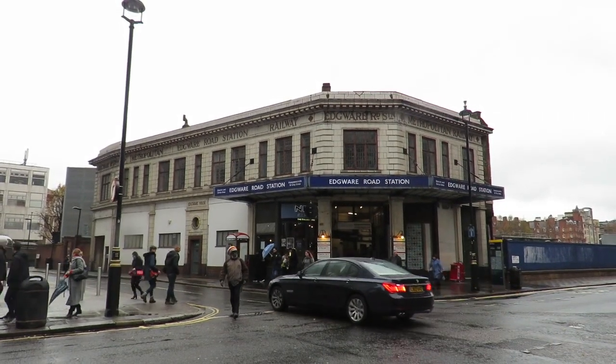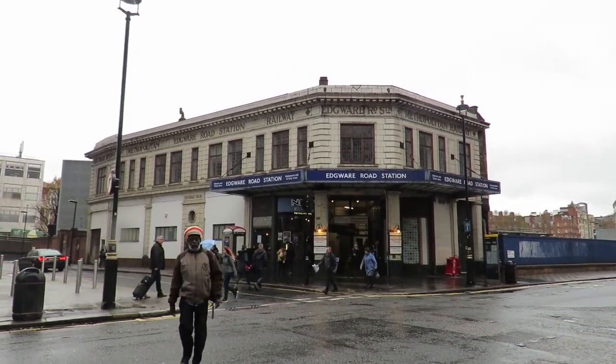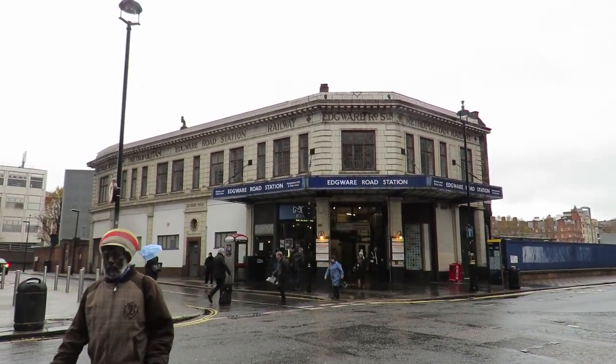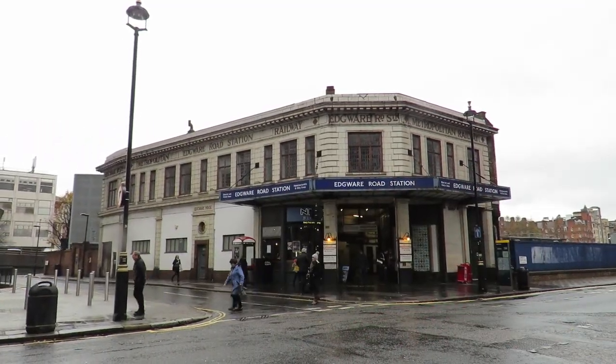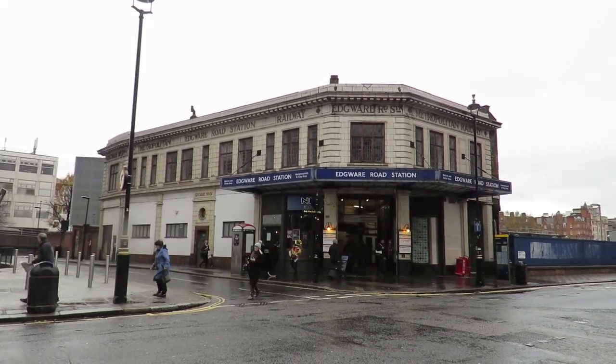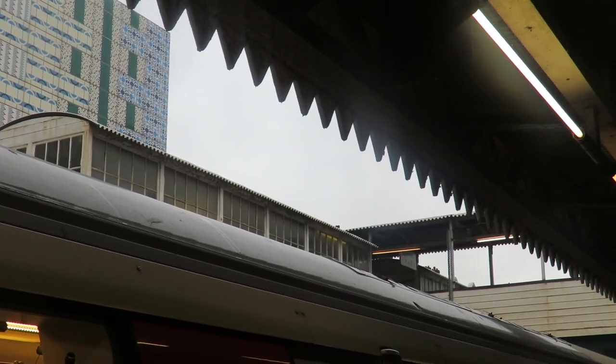Edgware Road station is the hub of all Circle Line services, meaning it has the most number of platforms of any of the original stations. However, only one of the island platforms is the original. The other was added later when a curved track allowed Metropolitan Line trains to go to Kensington.